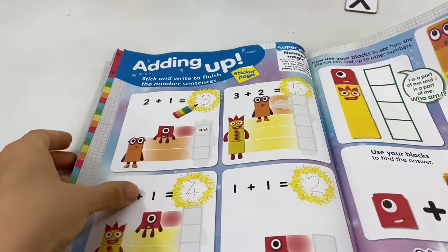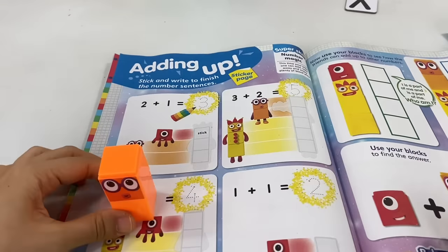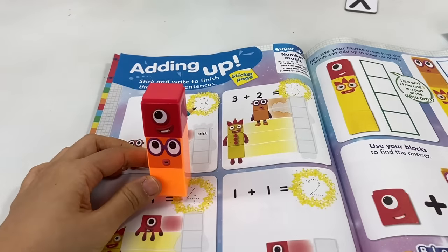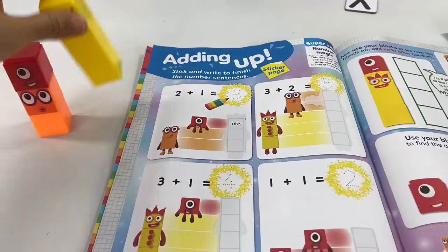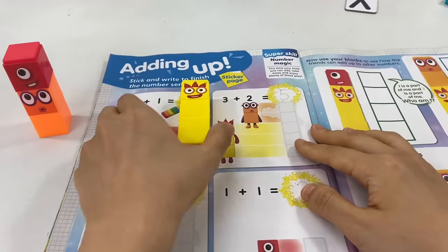Now let's dive in and add some numbers! Let's try the first one — let's start with number block 2 and put 1 on top. Let's count: 1, 2, 3! We have 3 blocks! Yay, good job! We can put the sticker or number block 3 for the answer.